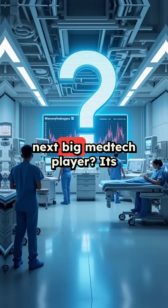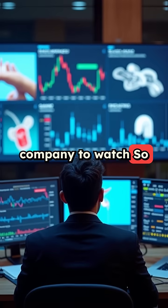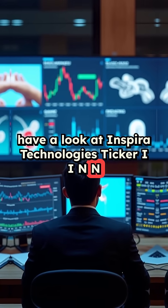Could Inspira be the next big medtech player? It's definitely an interesting company to watch. Have a look at Inspira Technologies, ticker IINN.